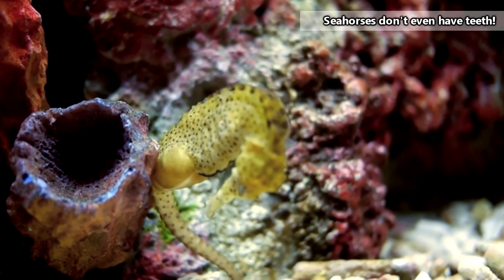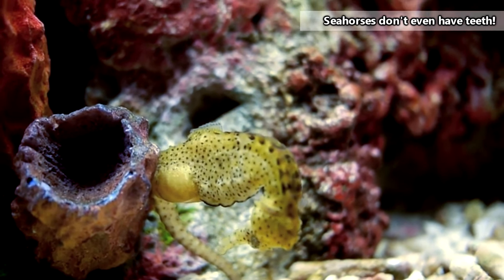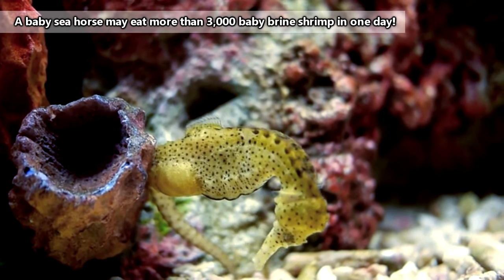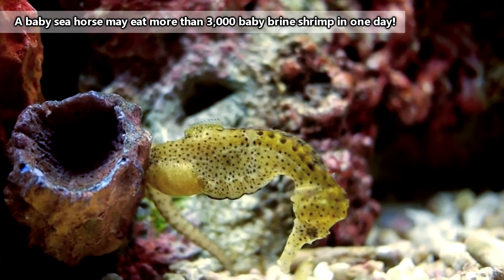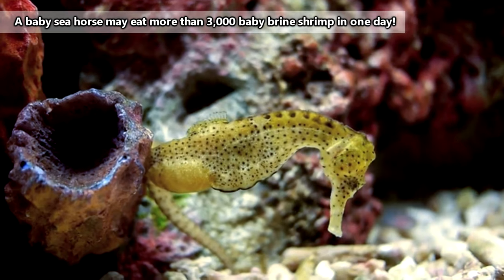When they spot a morsel of food, which may be anything from small crustaceans to fish larvae, they'll suck in really quick using their tubular snoot like a straw and eat their prey whole. As babies, they may eat thousands of meals in a single day.